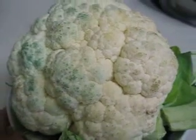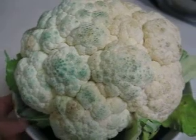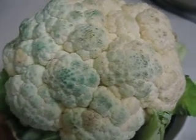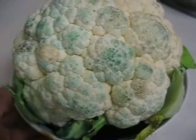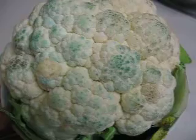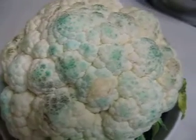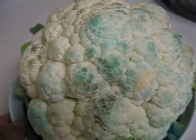Okay, dear friends, now it's 10:30 — around two and a half hours after I put the white cauliflower into blue food coloring water — and the blue coloring is showing up. I am fascinated because we know that cauliflower can be colored this way.